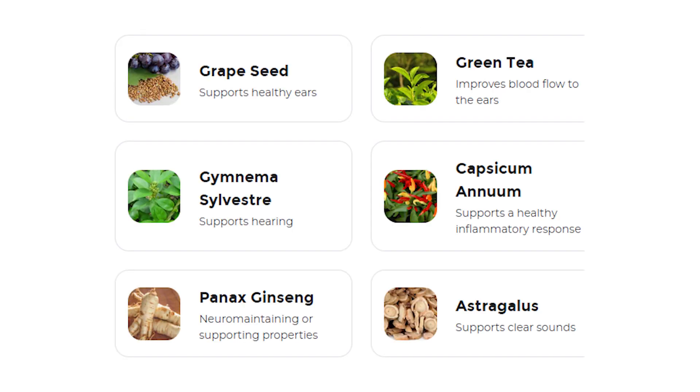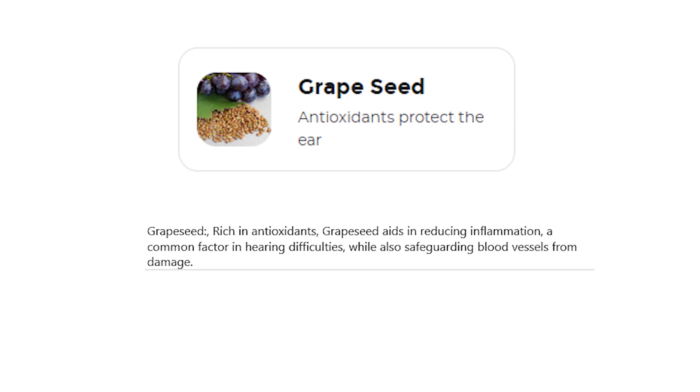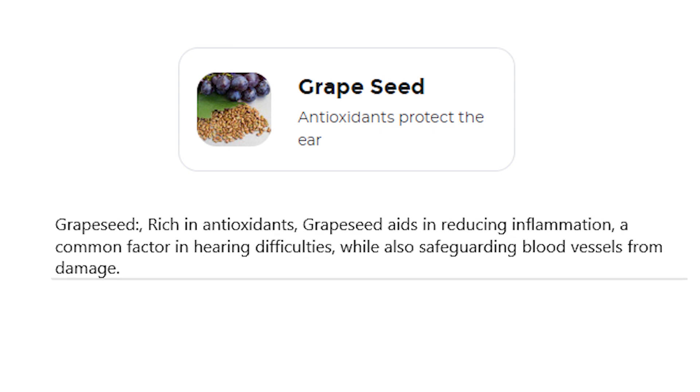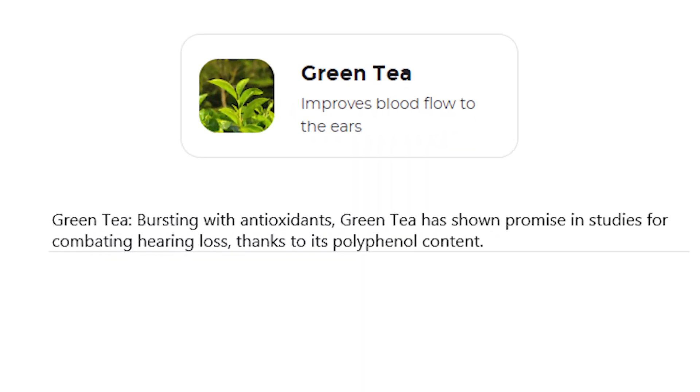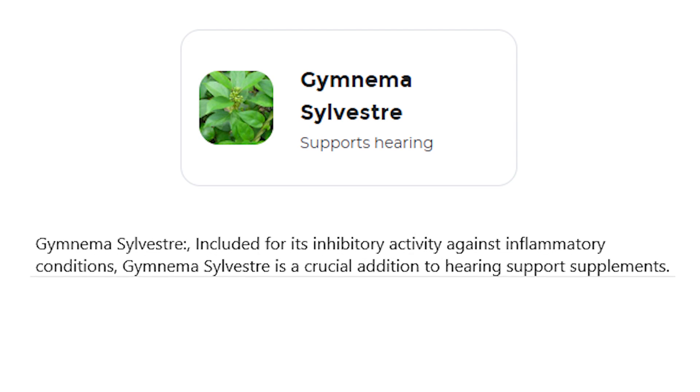Let's see what kind of ingredients are used in this product. Grape seed, rich in antioxidants, aids in reducing inflammation — a common factor in hearing difficulties — while also safeguarding blood vessels from damage. Green tea, bursting with antioxidants, has shown promise in studies for combating hearing loss, thanks to its polyphenol content. Gymnema sylvestre is included for its inhibitory activity against inflammatory conditions and is a crucial addition to hearing support supplements.